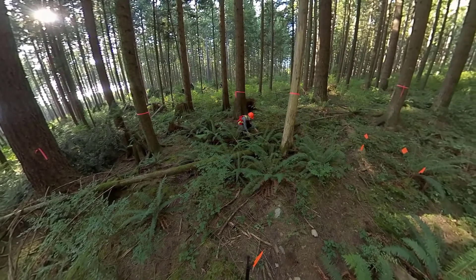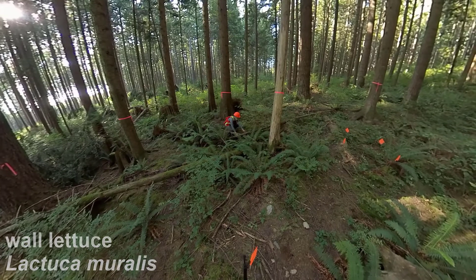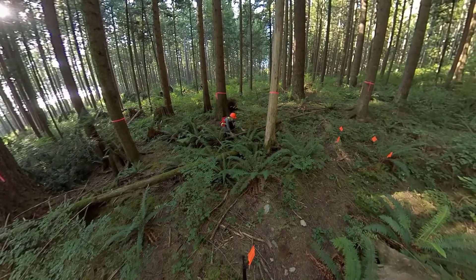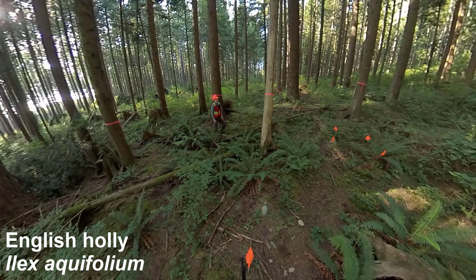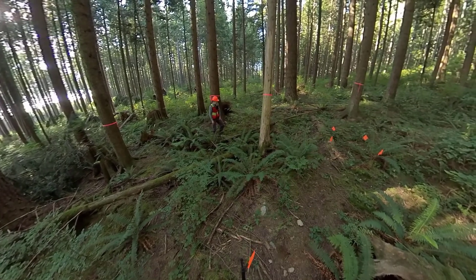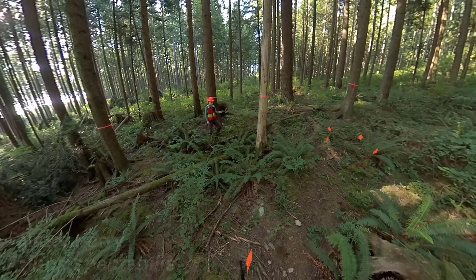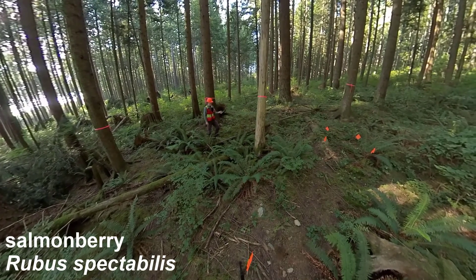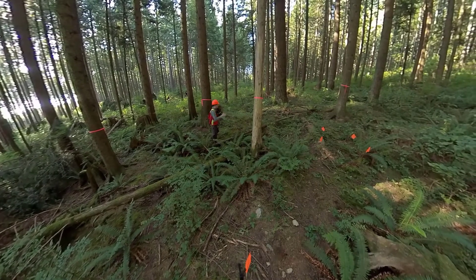Wall lettuce — I don't remember the scientific name; that's an exotic species. We also have some English holly, which I think is Ilex aquifolium — don't quote me on that; that's another exotic species. Here's a good native shrub: salmonberry, Rubus spectabilis. Nice salmonberry here.